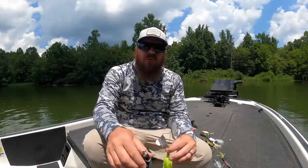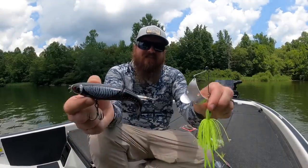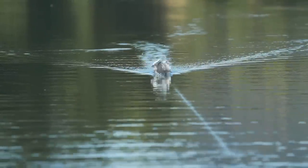Hey you guys, Matt Allen here. Welcome back to Tactical Bass. Today we're talking late summer bass fishing and I have got some topwater tricks that will help you catch more fish.